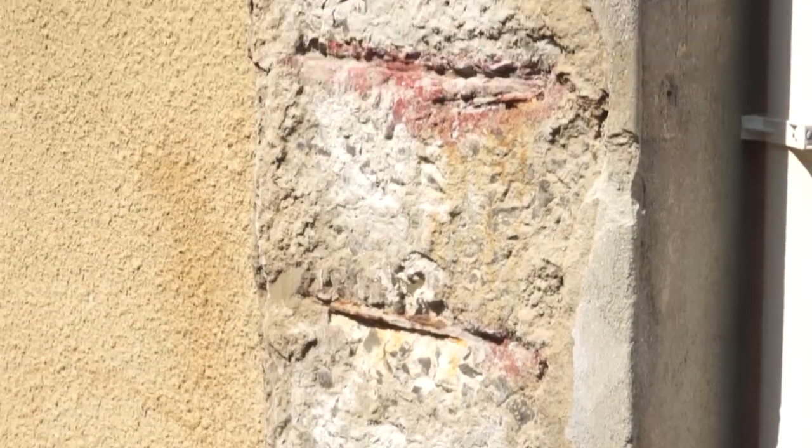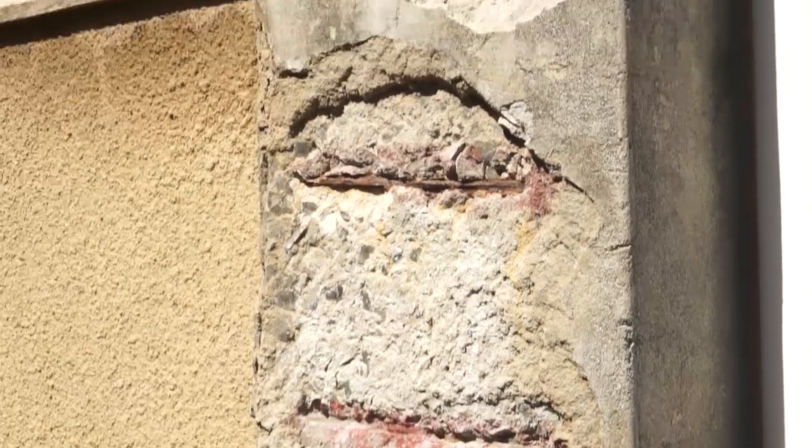Worldwide, most countries spend much more money on repairing concrete infrastructure than building new ones. That's also the case in South Africa. Concrete itself will be durable for many years, but if you put steel in concrete, it's often the steel that is affected, corroding and causing the damage.